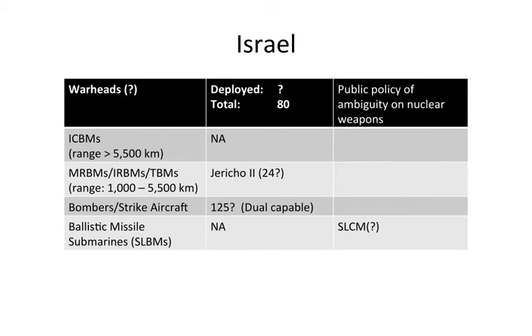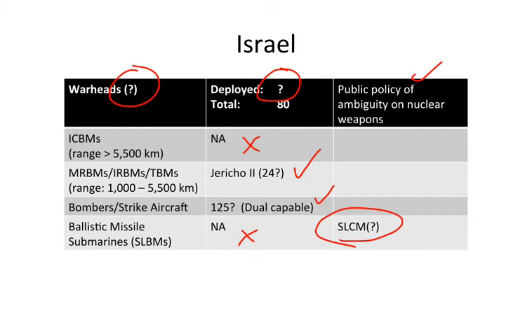There are four additional nuclear-armed states. Israel is the least transparent — warhead yields and deployed numbers are uncertain out of an approximate 80 warheads. Israel maintains a formal policy of nuclear ambiguity, neither confirming nor denying possession. They have no ICBMs, but are believed to possess about 24 Jericho II medium-range ballistic missiles and roughly 125 dual-capable bombers and strike aircraft. They lack ballistic missile submarines, though there are suggestions they may be developing dual-capable submarine-launched cruise missiles.